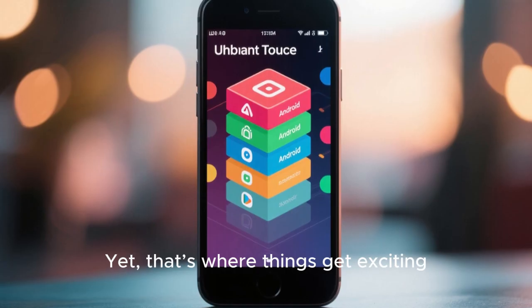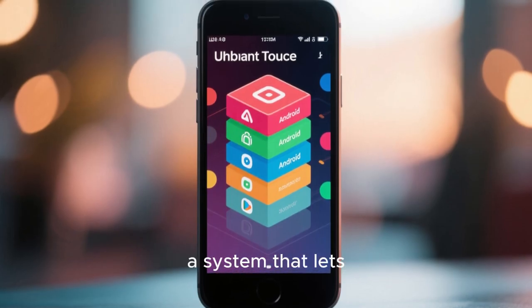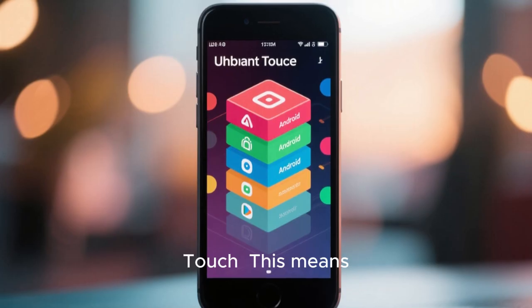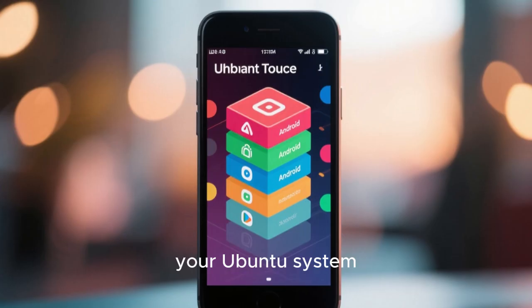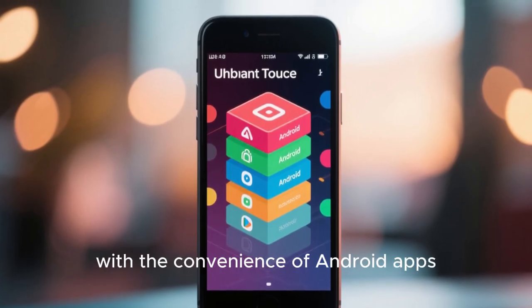That's where things get exciting. In 2025, the community is experimenting with WayDroid, a system that lets you run Android apps inside Ubuntu Touch. This means you can run Telegram, WhatsApp, or even YouTube in an Android container without leaving your Ubuntu system — the best of both worlds: open source freedom with the convenience of Android apps.